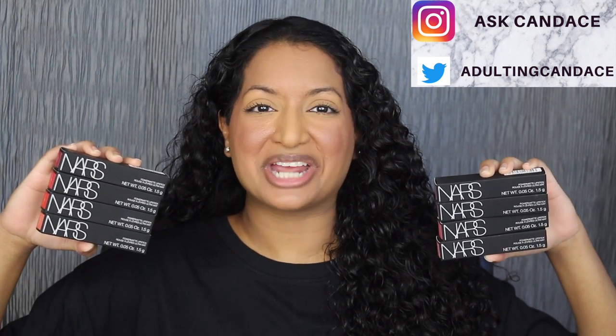Hi everyone, welcome back to my channel. Today we're going to be doing a review on the NARS Power Matte Lipsticks. If you do want to see a review and a demo, then please keep watching. As a huge favor, if you like this video, give it a thumbs up and comment anything down below. I greatly appreciate it. I read all the comments and I will do my best to reply back.